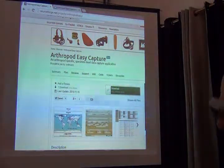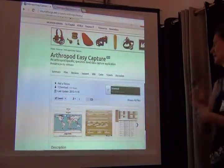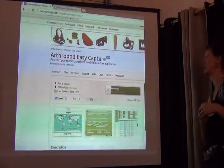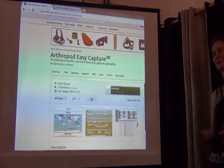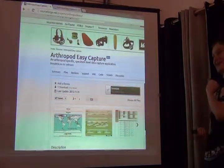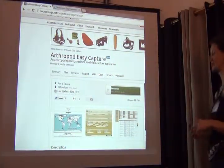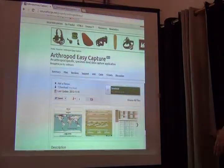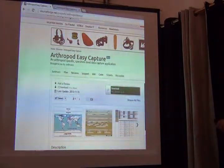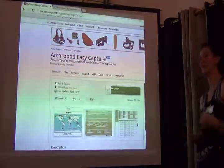You might ask what you can do with this. Thanks to Katja Seltman, the database — all the source code and everything — has been made available on SourceForge under projects and OrthopoD EasyCapture, so anyone who knows MySQL can use it. Two of my grad students have experimented with it and think it's fairly straightforward if you have basic background knowledge about databases. The more you know about MySQL, the more you can customize it to your own purposes.